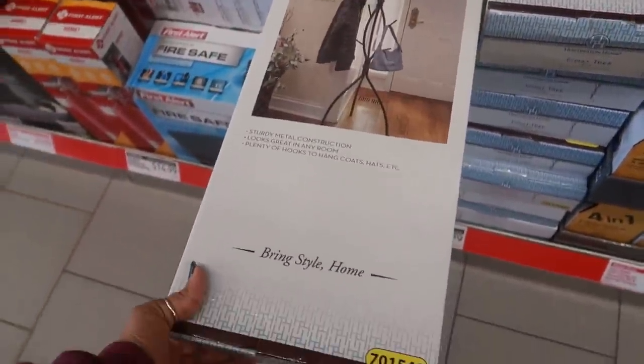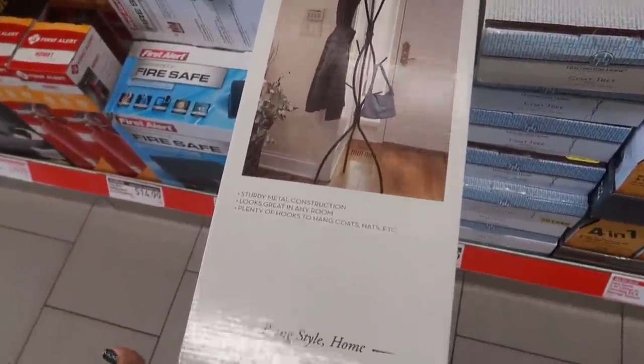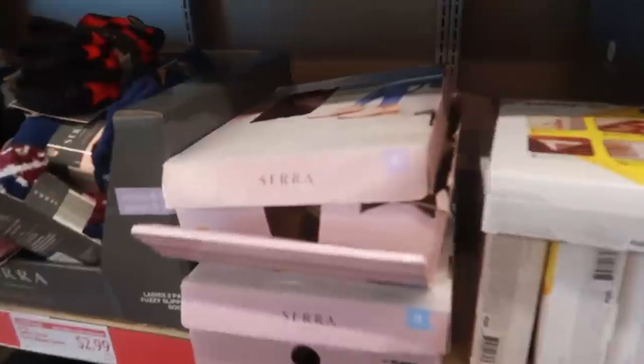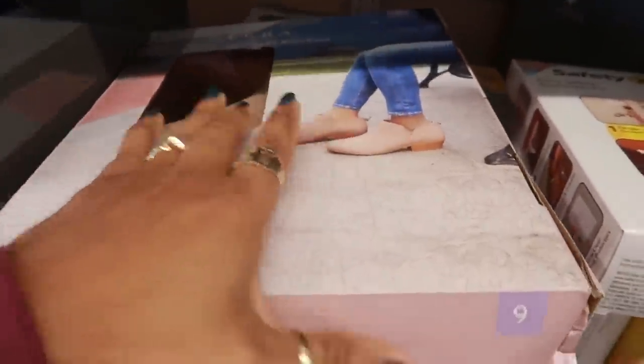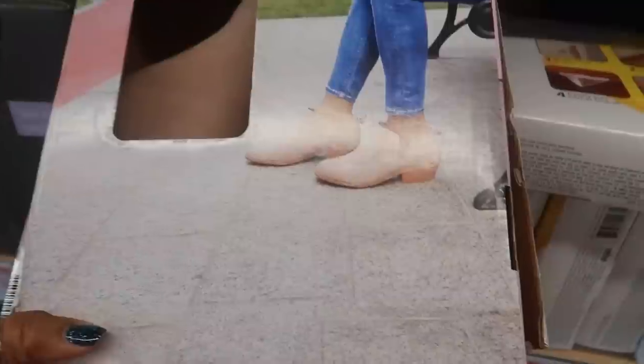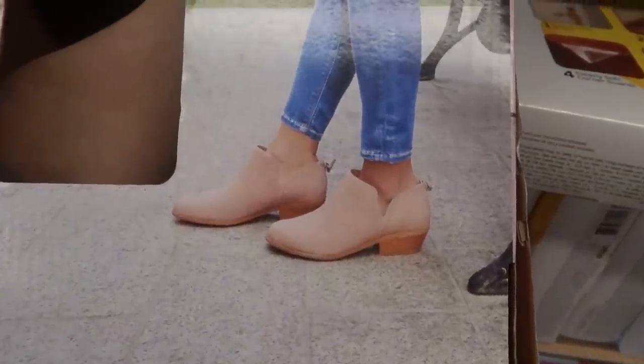They have this Christmas bathroom set right here for $9.99 — you get a rug, two towels, and a soap dispenser. A coat tree is $30 — looks kind of cool. And here's some more boots over here, low ankle booties — these are only $13 and that's what those look like.